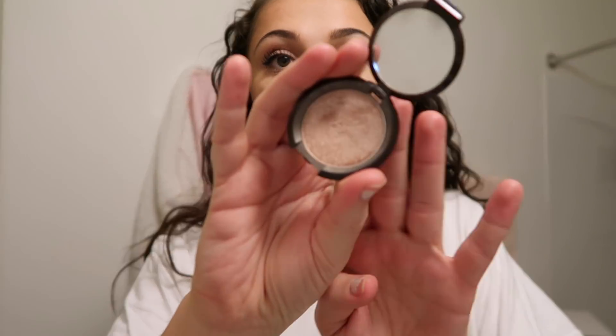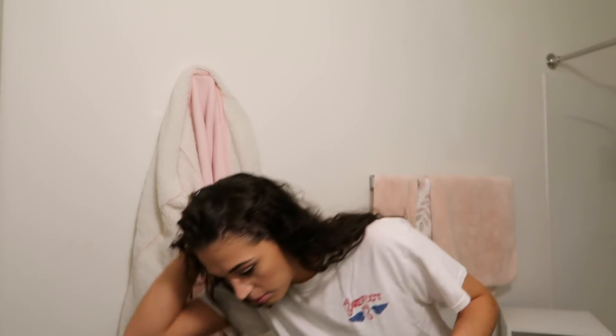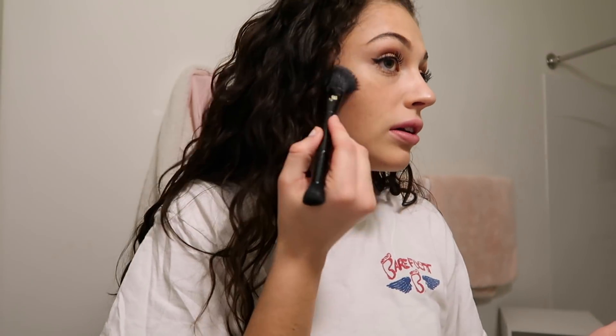Now I'm going to do highlight. I'm using this mini Becca Highlighter in the color Opal. I'm just gonna put it in all the usual spots. I almost dropped it! I'm using that old Lancôme brush again — it's starting to shed but it still works.